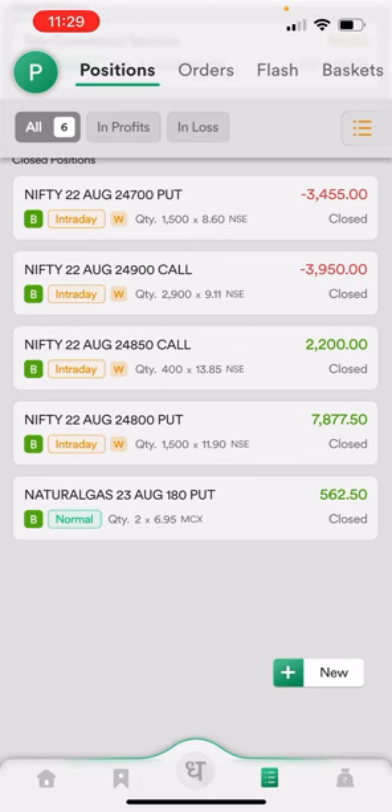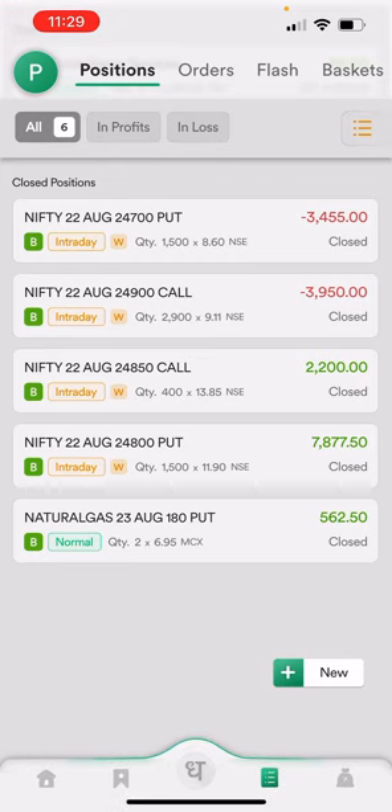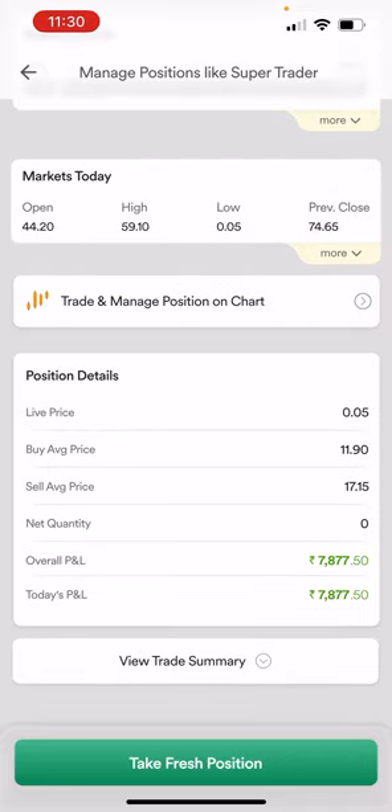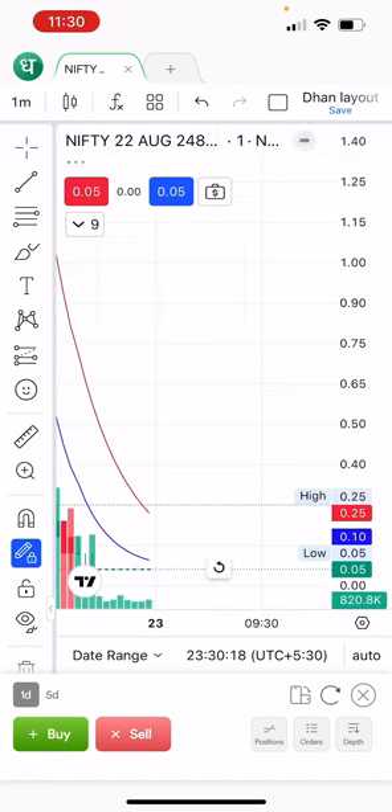Let me show you what I did in Nifty. Going to the chart, you can see I took 1500 quantities and there was a profit of 7877 rupees. Also in Nifty, I took 1500 quantities on the put side and there was a loss booking of 3455 rupees. The reason for the loss booking was that I did not book the profit and did not trail, so that's why I couldn't capture that profit. Let's look at the chart.